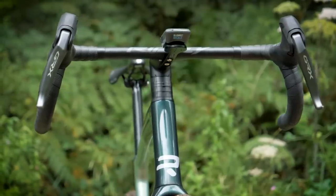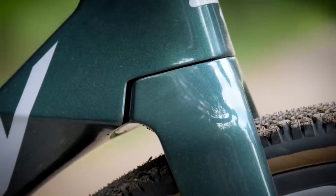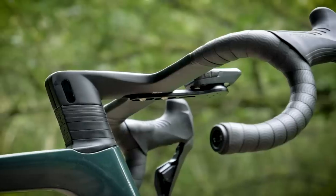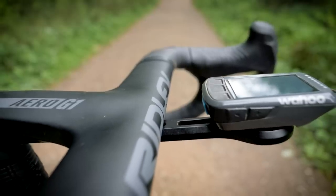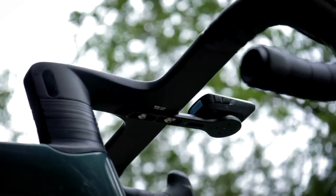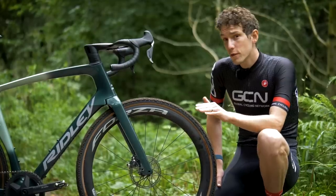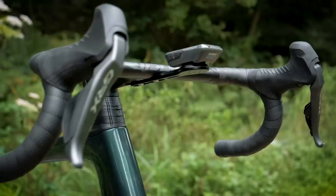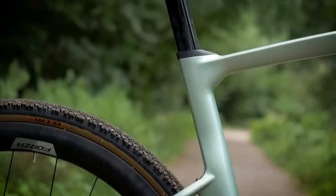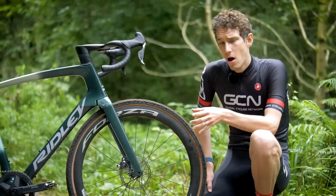Let's start with the front end, where there's been a whole load of attention paid to areas we take for granted — for example, the transition from fork to frame, and these little flicks at the bottom of the fork legs that Ridley call F-wings. There's a complete absence of cables here; they're all fully integrated — super clean and super aero. They're even integrated into this one-piece aero bar and stem, which is completely designed for gravel, with a shorter reach, shallower drop, and a flare of about 16 degrees. You've got narrow brake hoods to be super aero, but also a wider stance on the drops for riding technical terrain. The tube shapes are all taken from the NOAA Fast, with truncated NACA profiles to decrease drag at higher yaw angles.